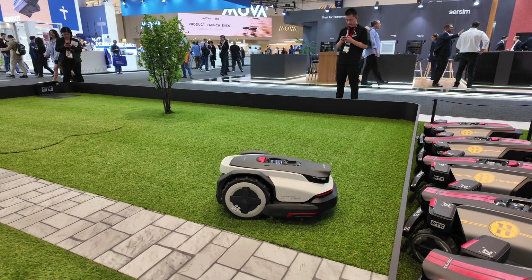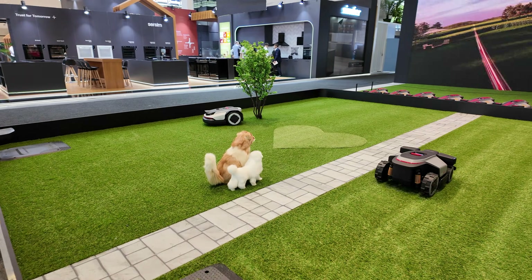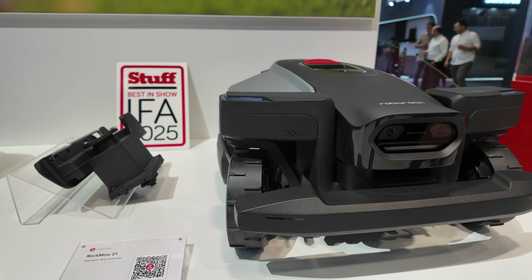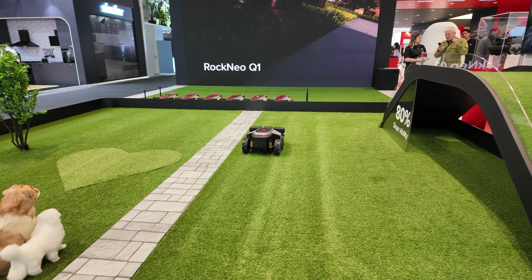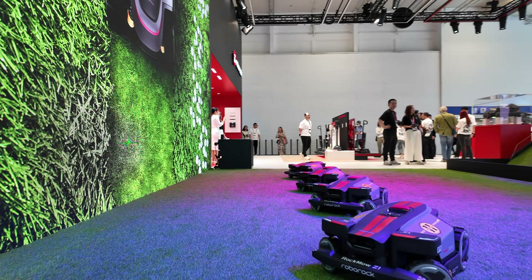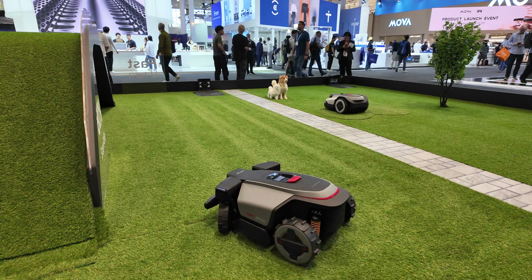It also knows the difference between a path and the grass. Among the other features is the ability to create custom cutting — you can program a pattern into the app and have it cut into your lawn. That's one of the many features included in the Roborock range of lawnmowers. Expect them to be on the market in 2026.